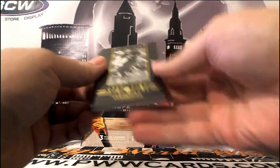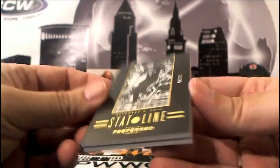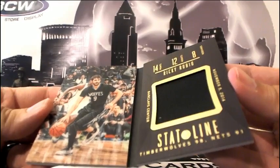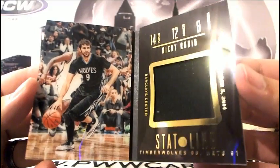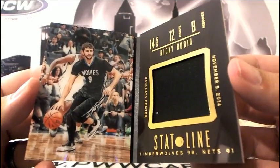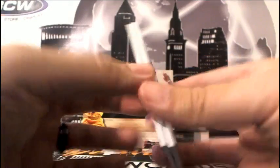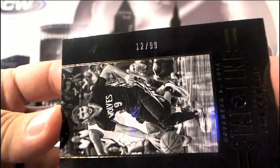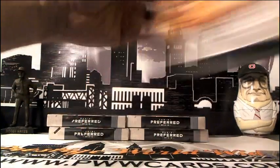This is going out to Frank D. It is a Ricky Rubio, number 12 of 99 — a Statline card for Ricky Rubio and the Minnesota Timberwolves. Very nice booklet — the Euro Trash booklet. 12 of 99. Congrats. That's box one in the books.